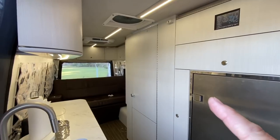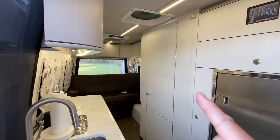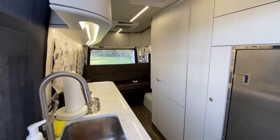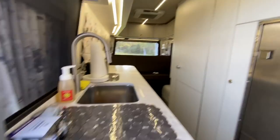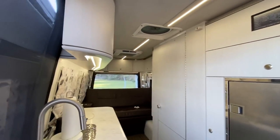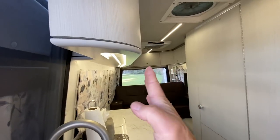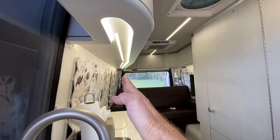First thing you notice is the color scheme — they did a great job, probably because they had a woman involved. She wanted it light, with a slightly contrasting color on the galley cabinet, but everything else is the same with a nice texture. Stepping inside, it's hard not to notice the cabinetry, and if you look down the length of the cabinet, something unique appears.